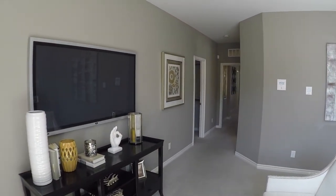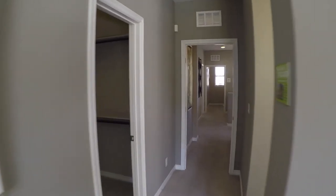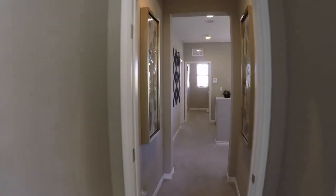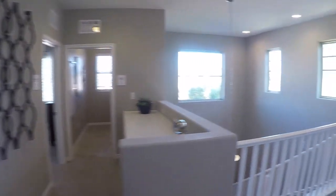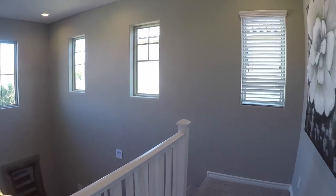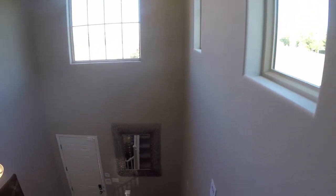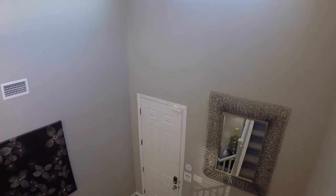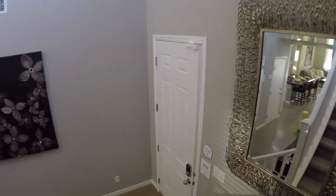Again, if you want to see this home, any other model, or any resale, all my info will be in the description below as well as my app — it's free, download it. It gives you property information before Zillow, realtor.com, or anything like that. I hope you've enjoyed tagging along with Tour Time with Tyler. Do me a huge favor and hit that like and subscribe button — it really helps me out. Until then, I'll see you on the next one. Thanks and stay safe.